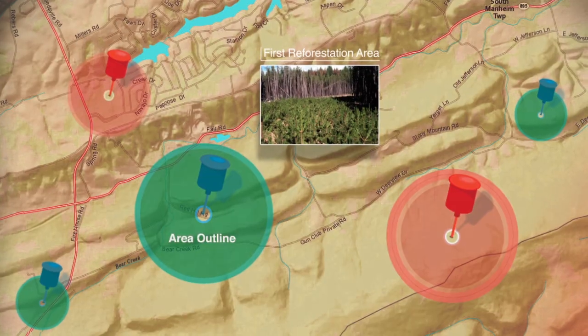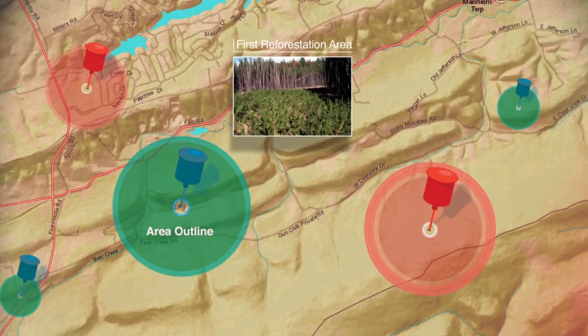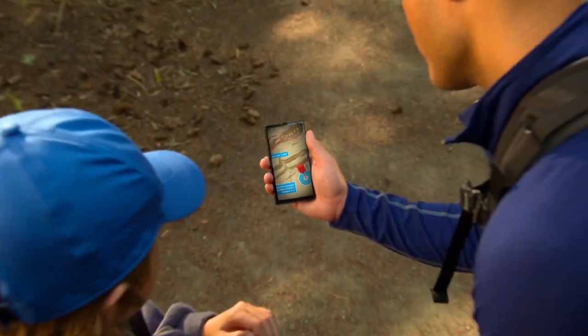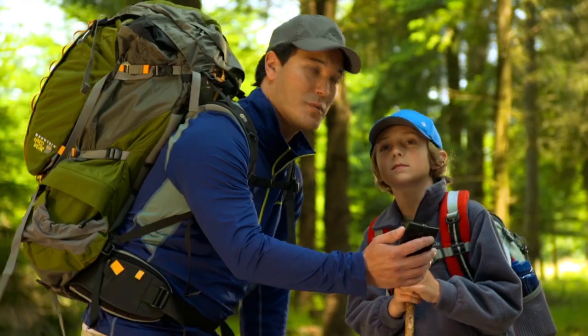Copy that. I'm near the first reforestation area now. We'll give you GPS coordinates of the area outline and some current photos for the map. This is where we saw the deer. It's about a mile up and we reached Eagle's Nest Shelter where we could spend the night.